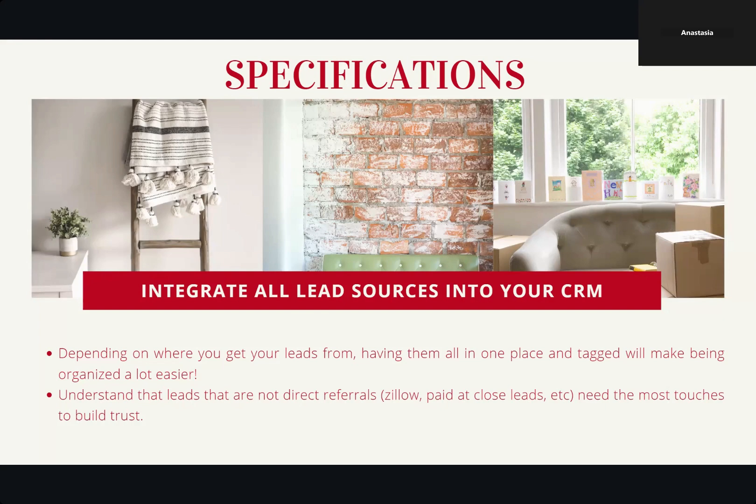We're integrating everything in there, but we have to tag leads to make sure we know where they came from — Zillow, HomeBot, all these things. It helps you be super organized when you get to the closing table and have to make sure you know who to pay. Understand that leads that are not direct referrals — like Zillow paid-at-close leads — need the most touches to build trust. People referred by someone they love already have a little trust established. With people calling in off the internet who have no idea who you are, it's really important to have more touches so they can build that trust.